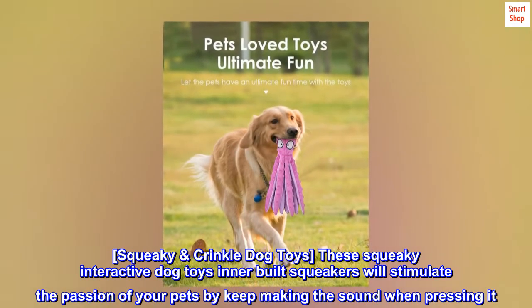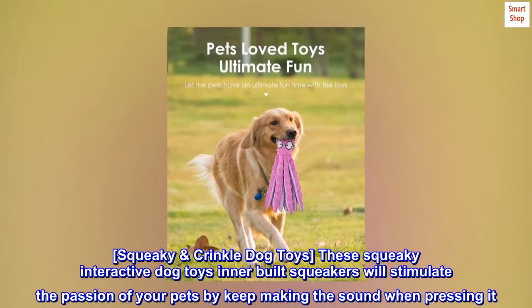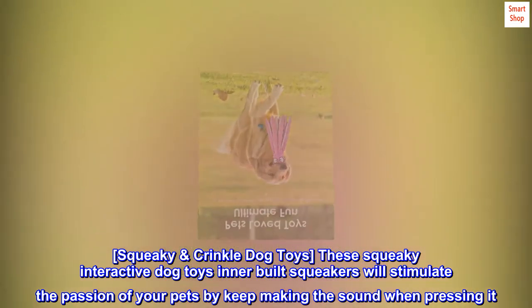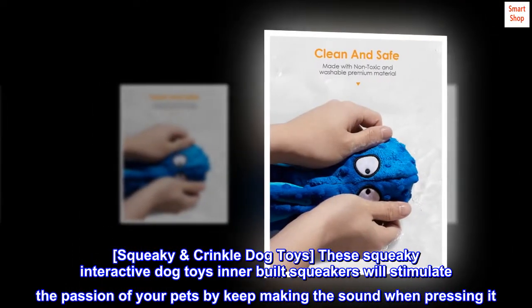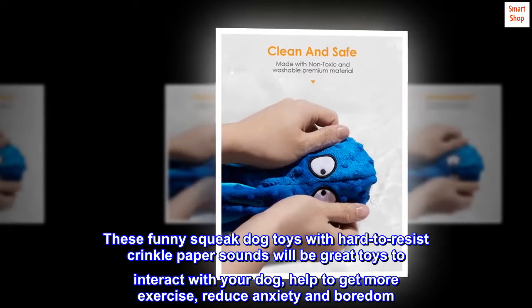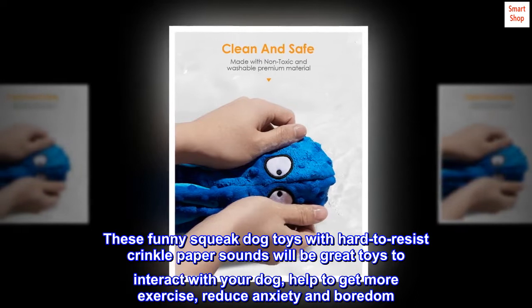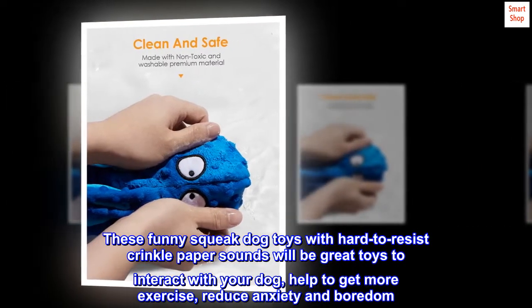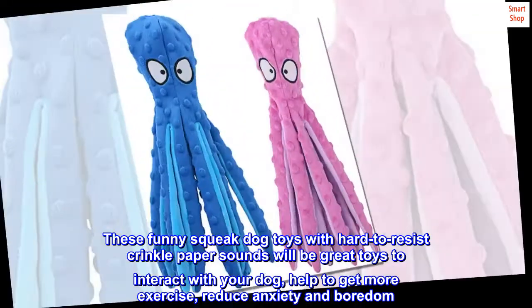Squeaky Crinkle Dog Toys. These squeaky interactive dog toys' inner-built squeakers will stimulate the passion of your pets by keep making the sound when pressing it. These funny squeak dog toys with hard-to-resist crinkle paper sounds will be great toys to interact with your dog, help to get more exercise, reduce anxiety and boredom.